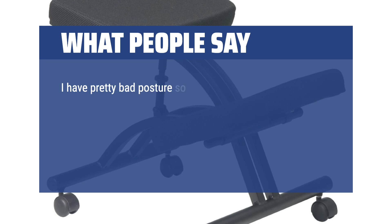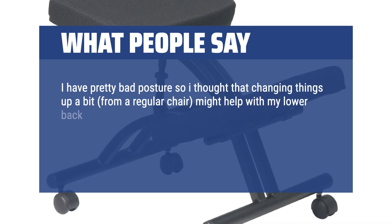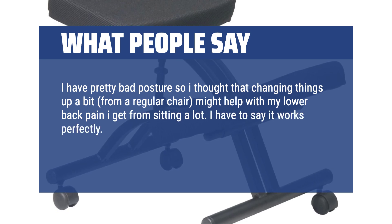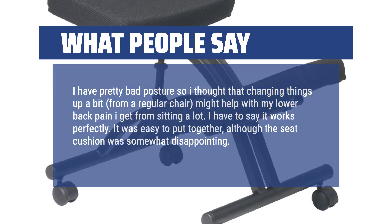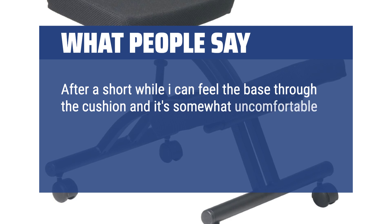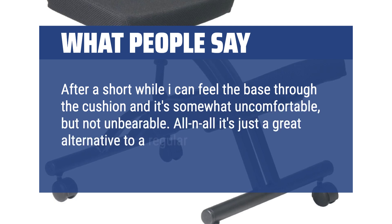I have pretty bad posture so I thought that changing things up a bit, from a regular chair, might help with my lower back pain I get from sitting a lot. I have to say it works perfectly. It was easy to put together, although the seat cushion was somewhat disappointing. After a short while I can feel the base through the cushion and it's somewhat uncomfortable, but not unbearable. All in all it's just a great alternative to a regular chair.